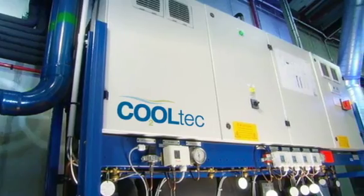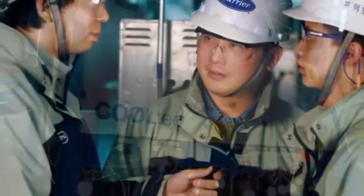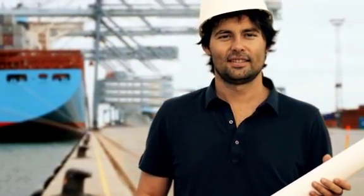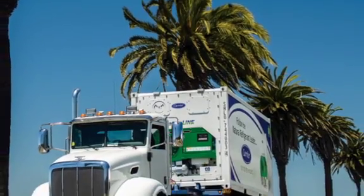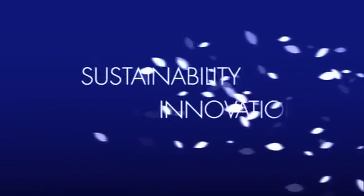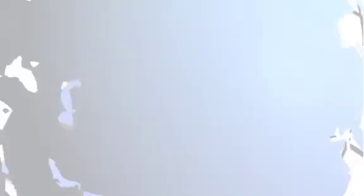As the natural leader, Carrier is committed to addressing the need for performance, efficiency and stability, while offering the ultimate in sustainable solutions to customers around the world. Our pioneering use of CO2 is just one more example of how, at Carrier, sustainability and innovation are always in the air.